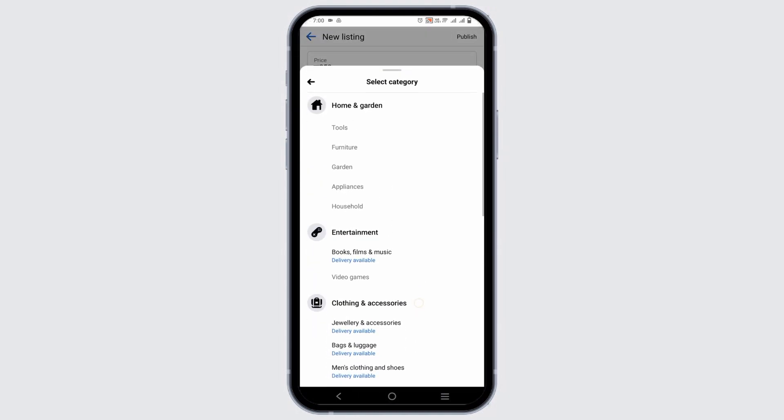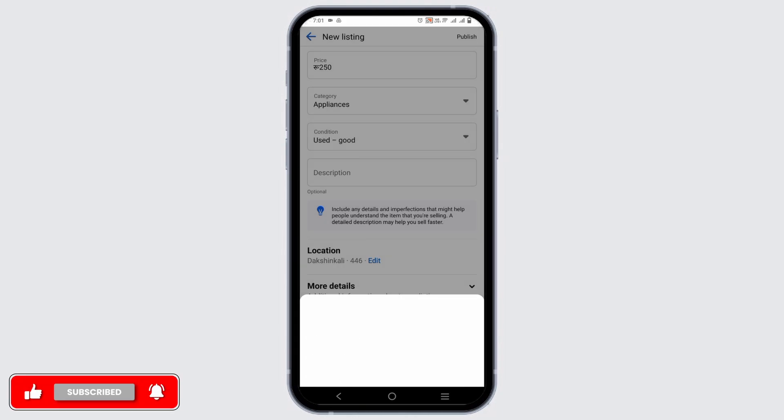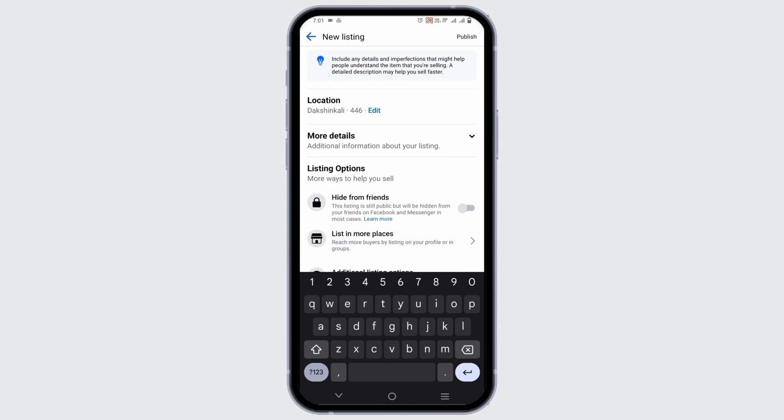Choose from the different categories such as home and garden, entertainment, and other categories. Then choose the condition — if it is like new, good, or fairly used. Then provide a description such as details and imperfections that might help people understand the item.